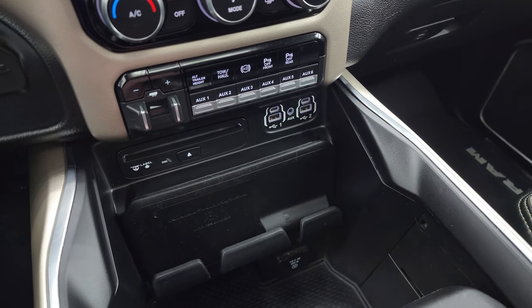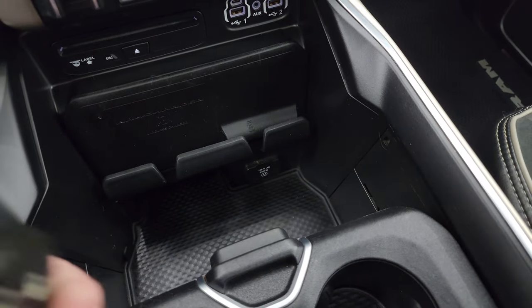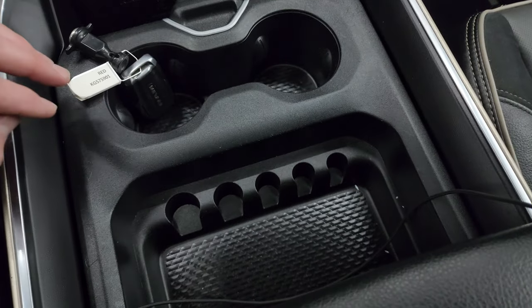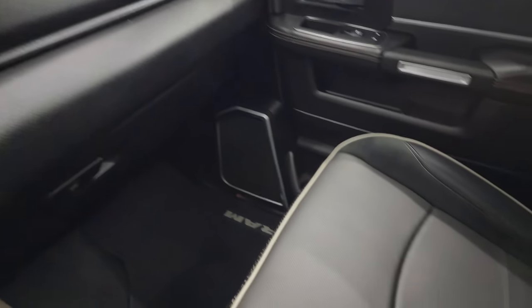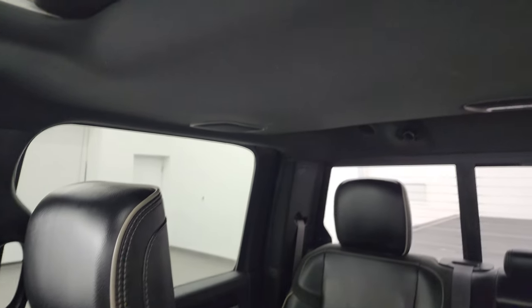CD player, two USBs, two USB-Cs, and an AUX jack. You get your wireless Ram cell phone charger and a 115-volt 400-watt plug-in. Keyless entry with remote start and power drop-down tailgate. Two cup holders and coin slots on that sliding tray. Dual glove boxes. Passenger side footmat and seat are in excellent condition, no rips or tears. Smells very clean inside this truck.